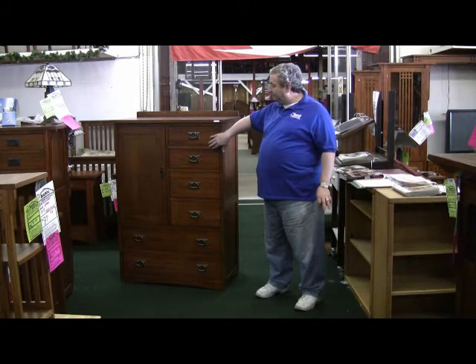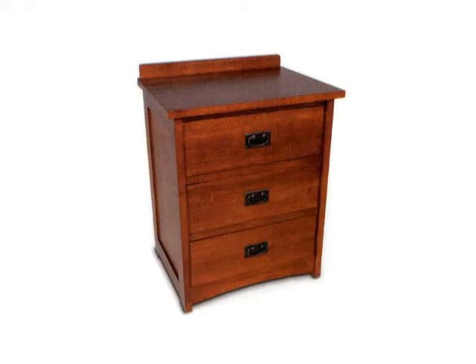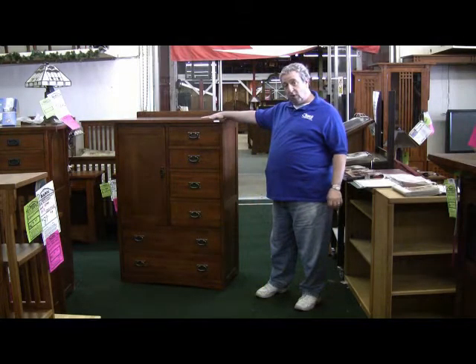The pieces that are available are a one-drawer nightstand with side spindles, a three-drawer nightstand with a deep drawer on the bottom, a ten-drawer mule chest, a six-drawer chest of drawers, and a side-by-side schiffer robe, which is this one.